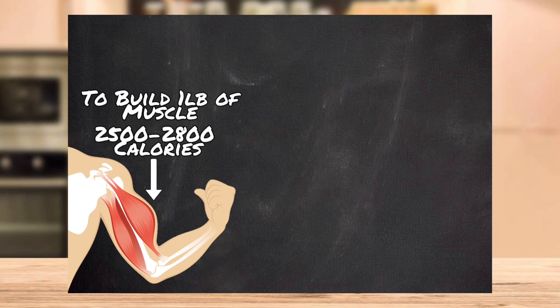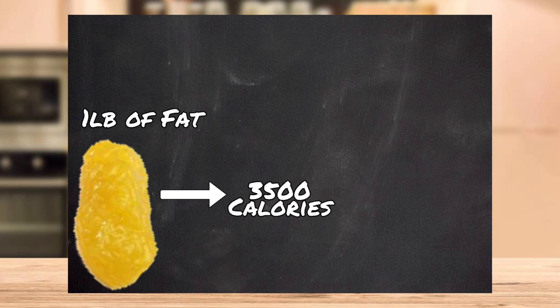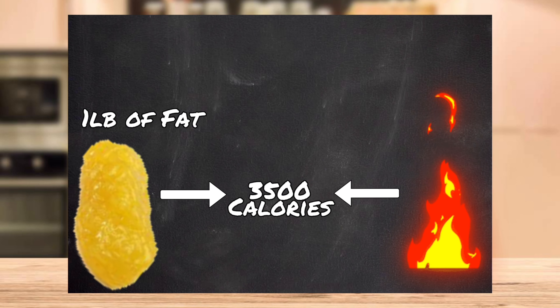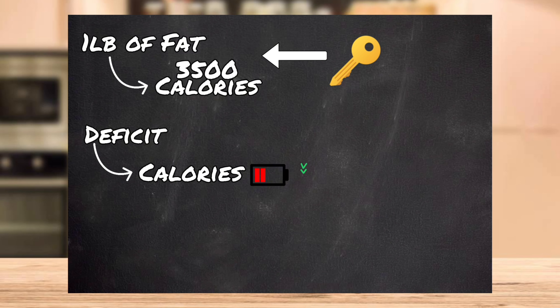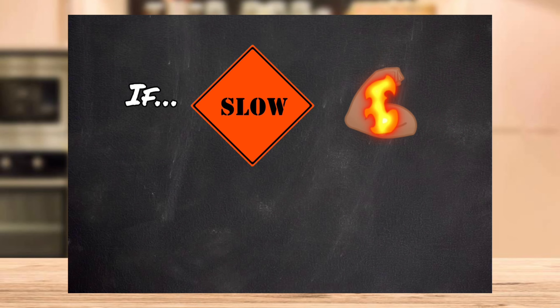To build muscle, we need 2,500 to 2,800 calories — whether that's every week, two weeks, or a month depends on our bulking style. To put on one pound of fat, it takes 3,500 calories, which also means to burn off a pound of fat, it takes a 3,500 calorie deficit. For those looking to put on minimal or no body fat, this is important: if we're in a deficit and burning body fat, and one of the three things we need to build muscle is energy, then we can burn body fat and put on muscle at the same time — if we do it slowly so our body doesn't use muscle for fuel.